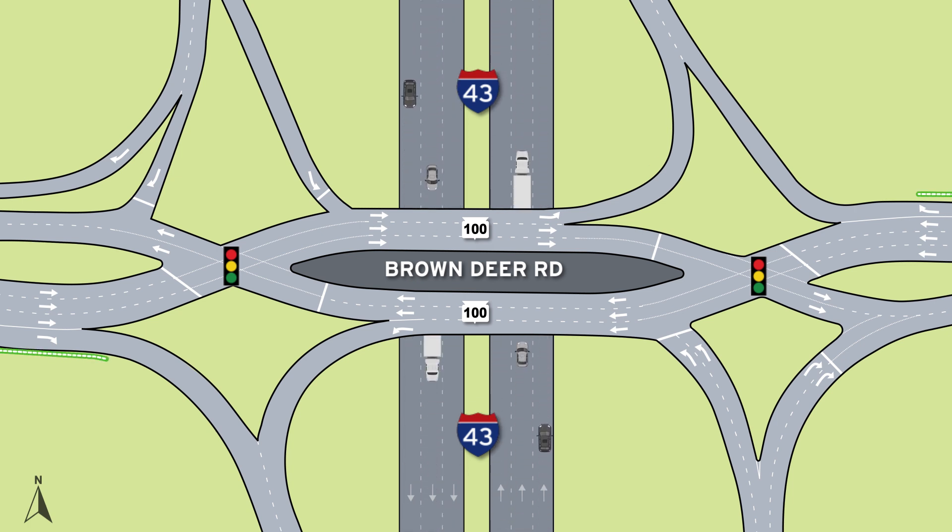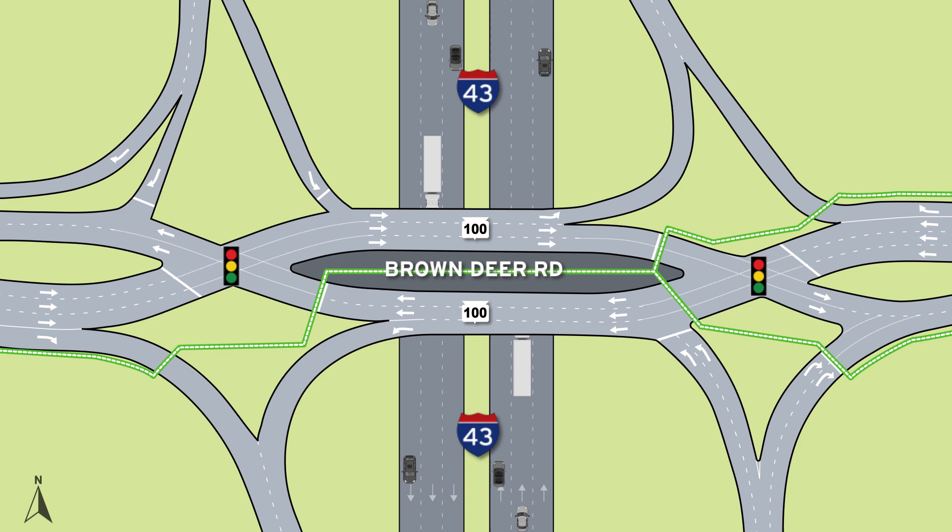Diverging Diamond Interchanges prioritize pedestrian safety. Using dedicated crossings, pedestrians can safely cross traffic to a center walk protected by concrete barriers.